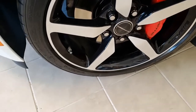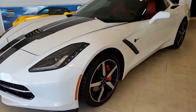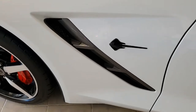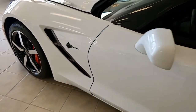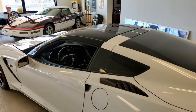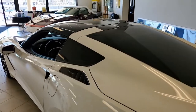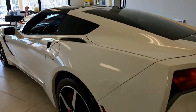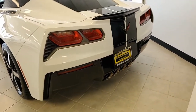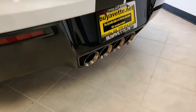Factory features include performance data recorder with navigation, multi-mode exhaust, and as we mentioned, this car is only one of 459 that was ever made with a 5KX Stingray Exterior Package. This includes wheel center caps with the Stingray logo, underhood liner with cross-flag logo, black machined wheels, body color wing spoiler, and carbon flash badge package.